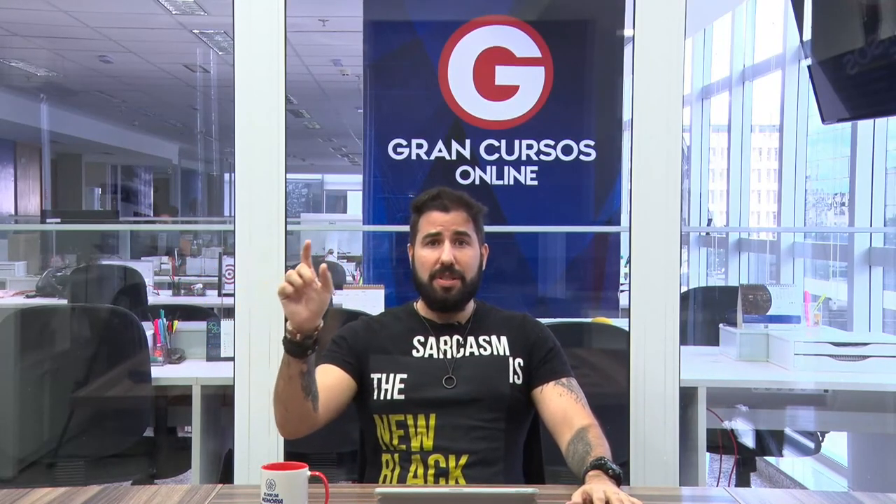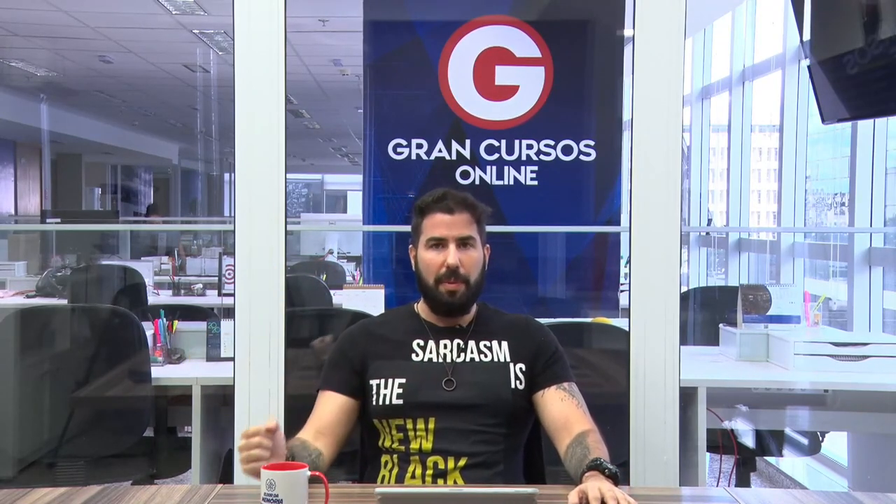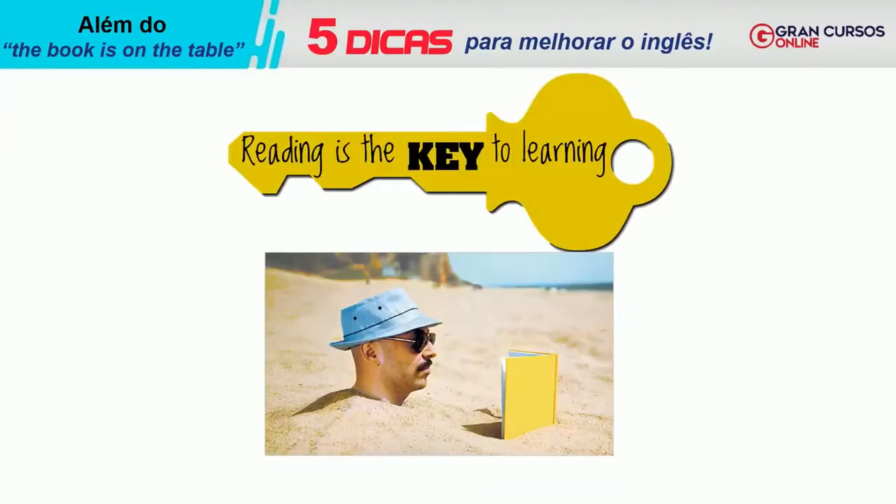O que vou focar hoje é essencial para qualquer concurso. Alguns concursos focam mais em gramática, mas minha dica: não priorizem o estudo da gramática a não ser que você esteja focando exclusivamente num concurso muito gramatical. Minha dica para vocês: melhore seu vocabulário. A chave é a leitura. Vocês têm que saber ler inglês. Ler inglês é muito mais fácil porque não importa a pronúncia, não importa a construção — importa entender palavras.